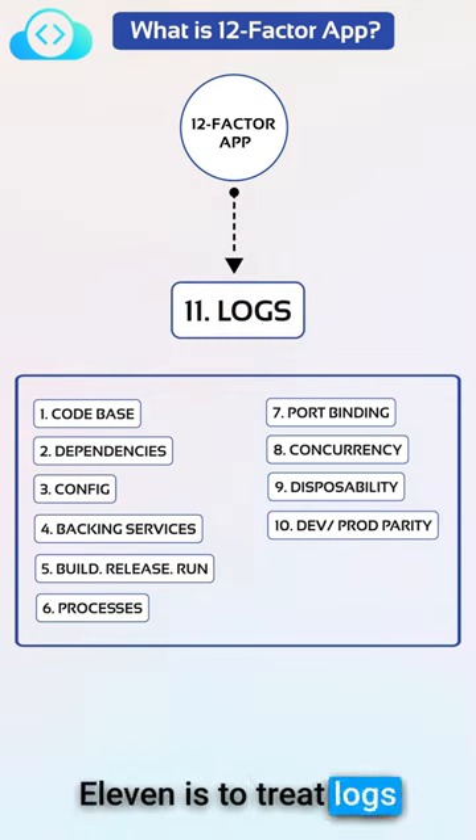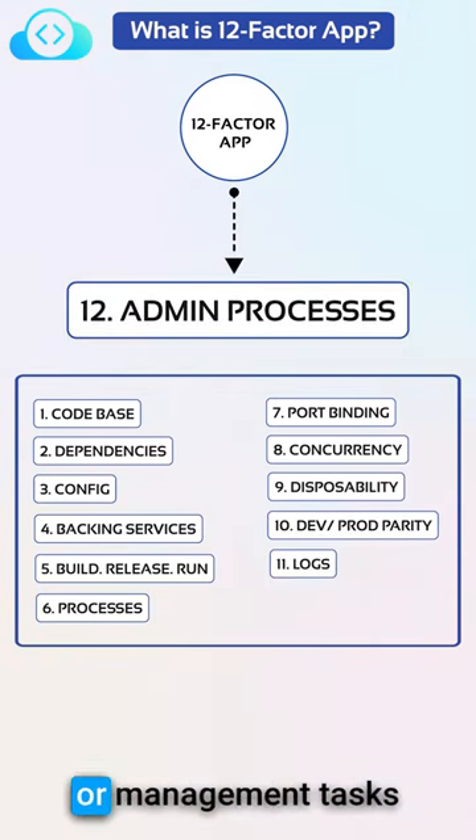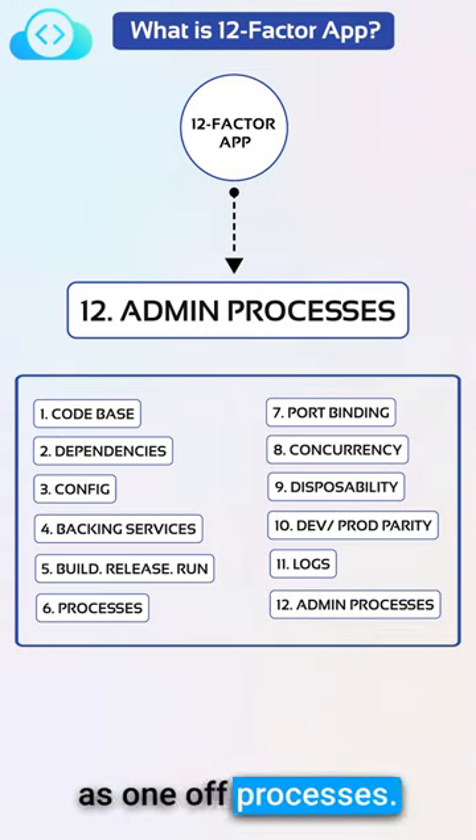Eleven is to treat logs as event streams. And twelve is to run admin or management tasks as one-off processes.